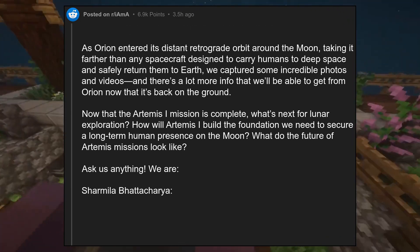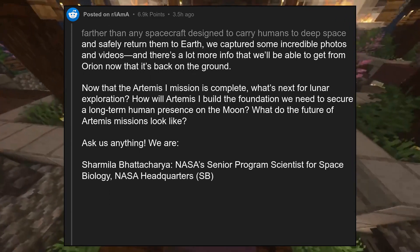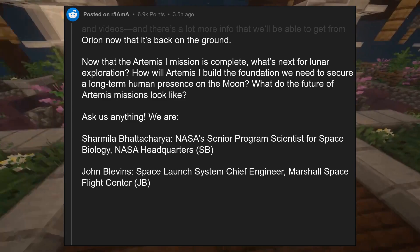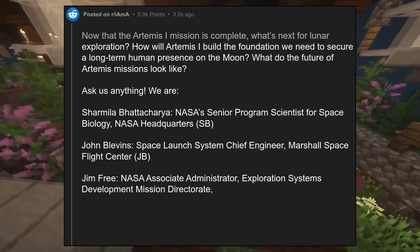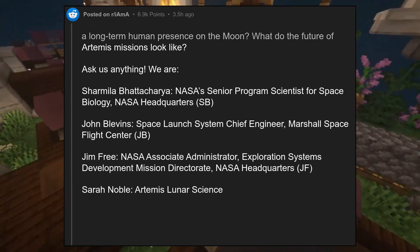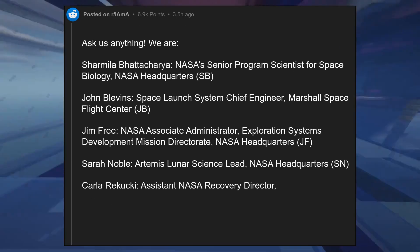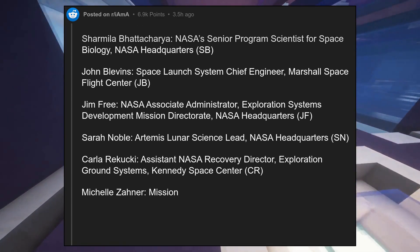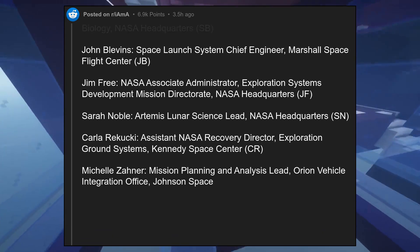We are: Sharmila Bhattacharya, NASA's Senior Program Scientist for Space Biology, NASA Headquarters (SB); John Blevins, Space Launch System Chief Engineer, Marshall Space Flight Center (JB); Jim Free, NASA Associate Administrator, Exploration Systems Development Mission Directorate, NASA Headquarters (JF); Sarah Noble, Artemis Lunar Science Lead, NASA Headquarters (SN); Carla Rakuki, Assistant NASA Recovery Director, Exploration Ground Systems, Kennedy Space Center (CR); and Michelle Zahner, Mission Planning and Analysis Lead, Orion Vehicle Integration Office, Johnson Space Center (MZ).